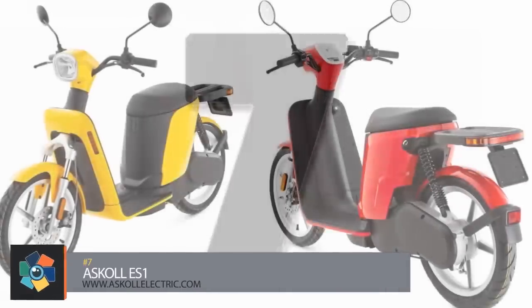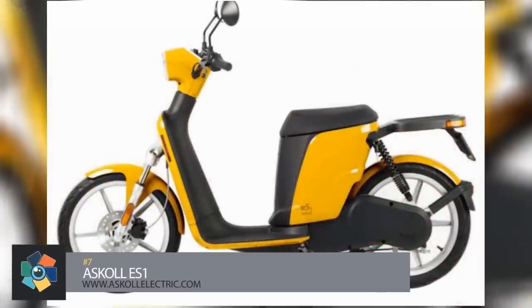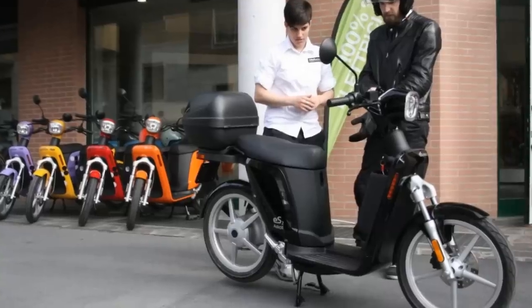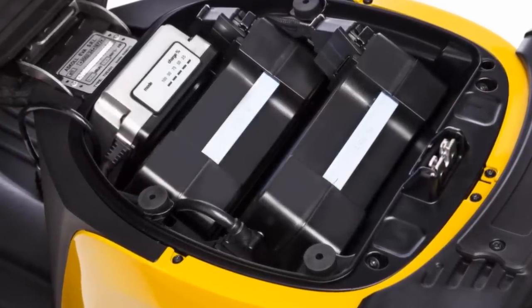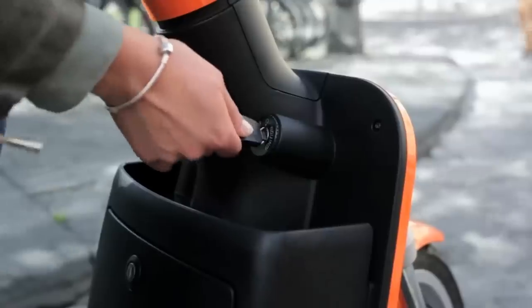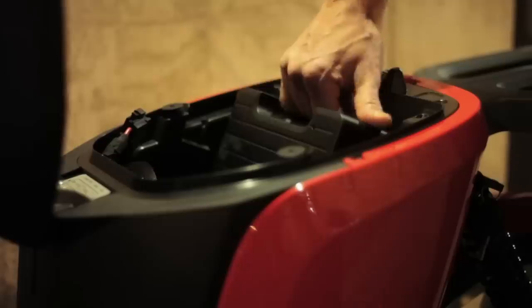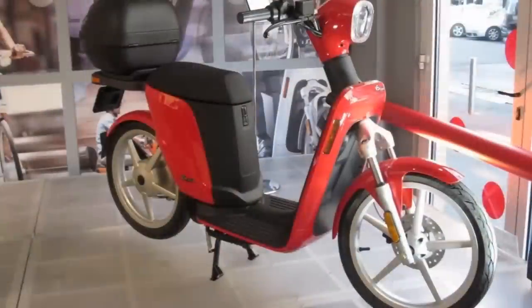Number 7. Like all of Skull's vehicles, the ES1 was developed in-house. It was designed to be 100% electric instead of converting an existing combustion vehicle to accommodate an electric motor. This durable lightweight single-seater gets its momentum from a 1.5 kilowatt motor providing 74 pound-feet of torque for a maximum speed of 28 miles per hour. The 54-volt 20 amp-hour batteries can be plugged into any household socket and have a recharge time of about six hours. The ES1 has three travel modes and a maximum estimated range of 62 miles. Current prices for the ES1 start at about $2,800.